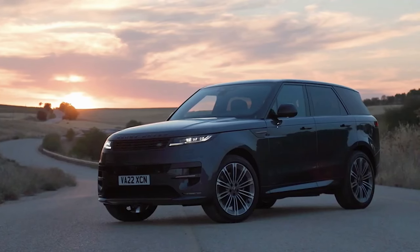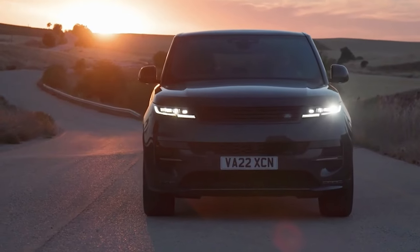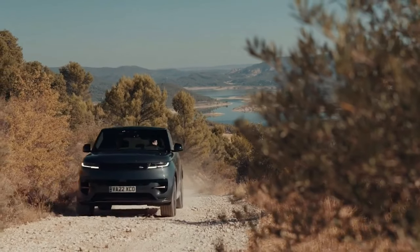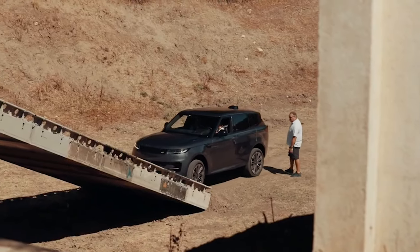The new Range Rover Sport comes standard with a 3.0-liter turbocharged inline six-cylinder engine paired with a 48-volt mild hybrid system that powers various chassis controls and enables super smooth stop-start fuel saving.